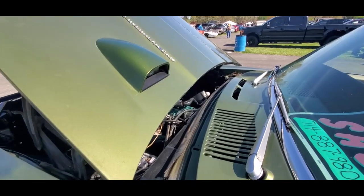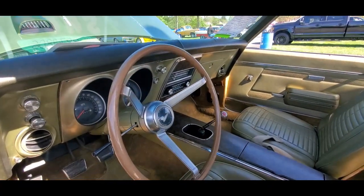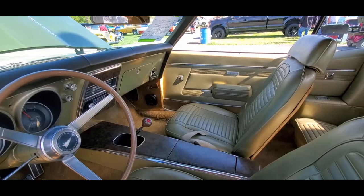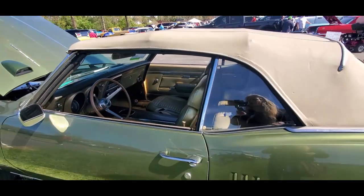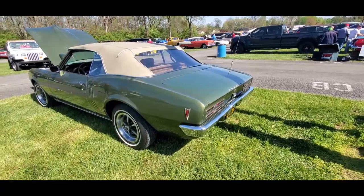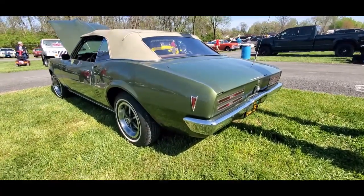It's got the hood tach. Three-speed — and power windows in a convertible. What a combination: overhead cam six, three-speed convertible with power windows. This car is in nice, original shape.